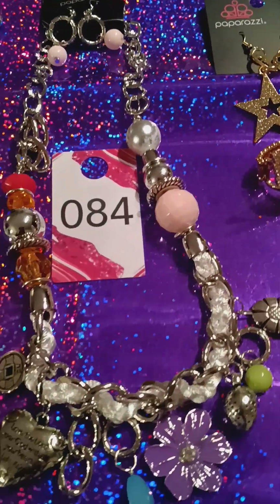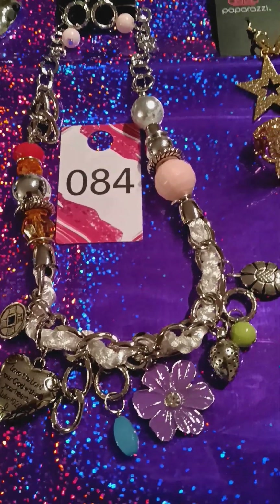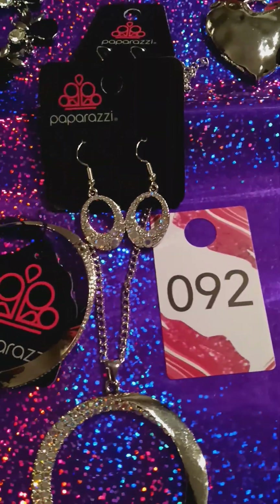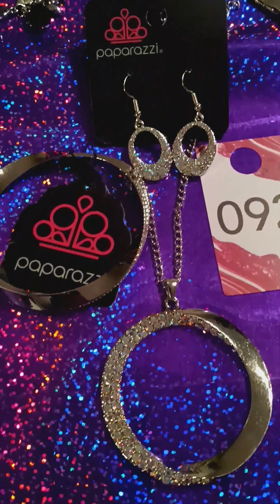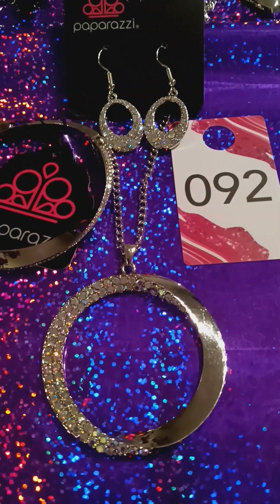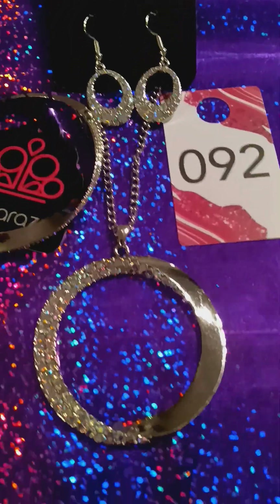Then we have the charm necklace. This is number 84. That is so pretty. I love that — I wore that the other day. And here we have number 92. It's a three-piece set and you have iridescent stones. How pretty is that? The bracelet — it's a hinge bracelet — your upgrade earrings, and the necklace.